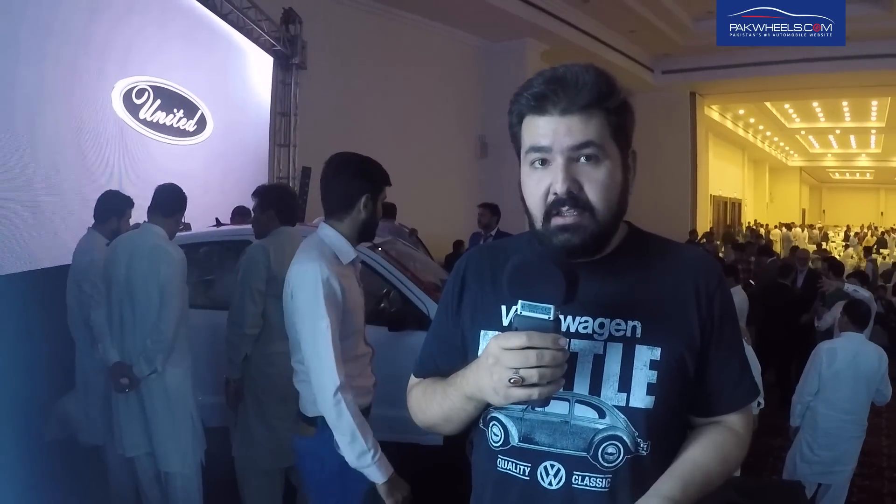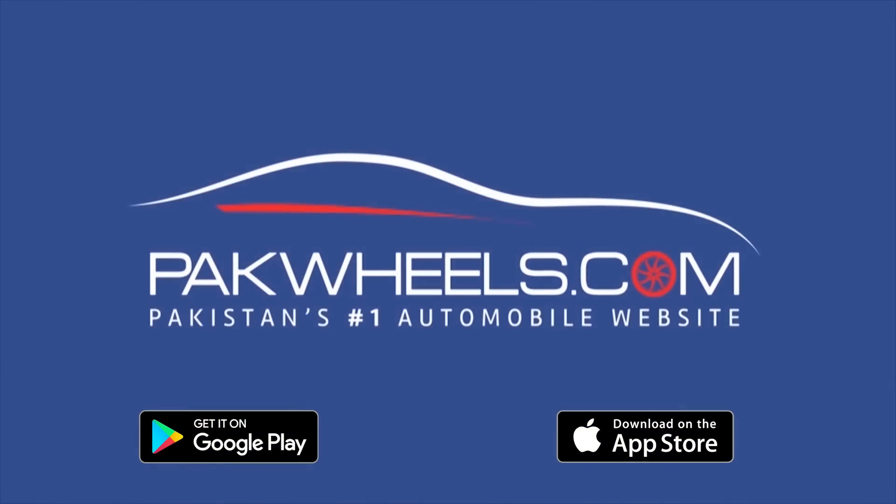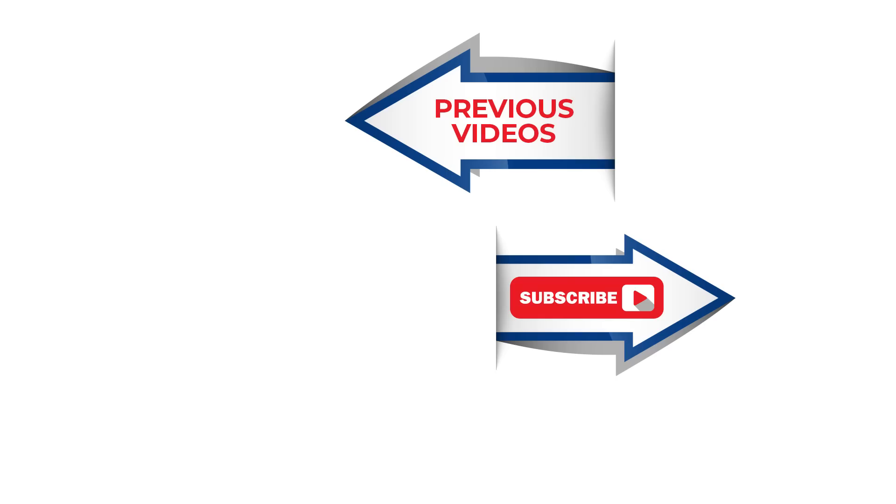That's enough. Once again, please keep visiting parkwheels.com. Thank you.